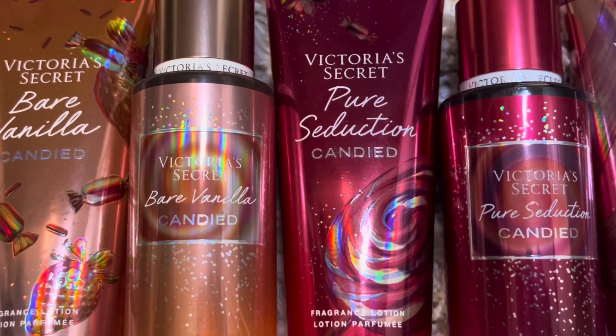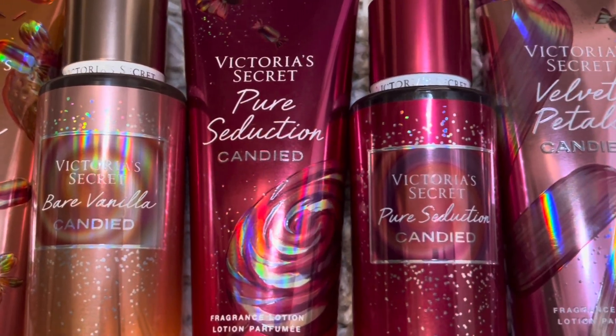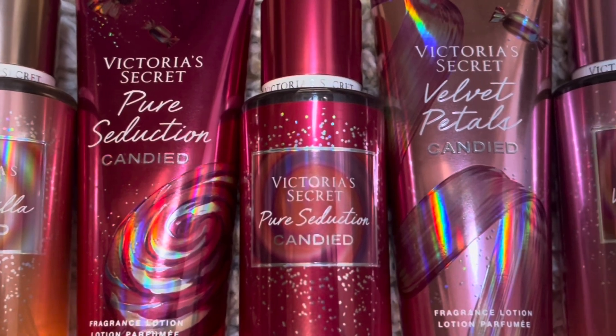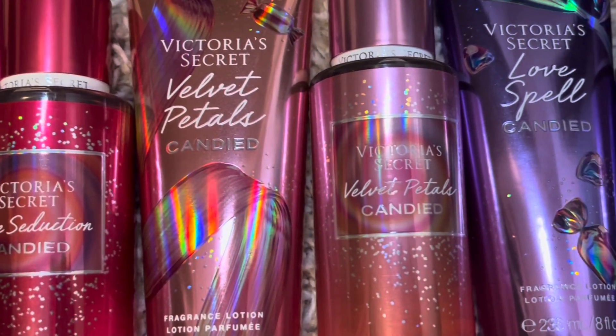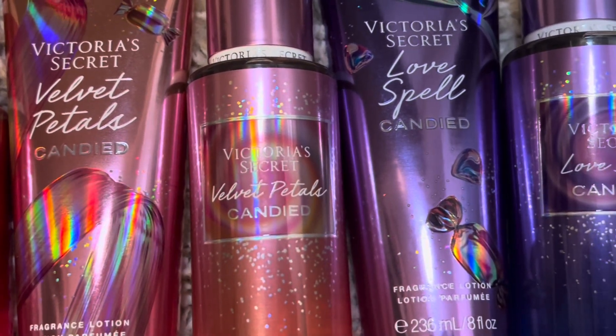So that's it for my review of the Candied Holiday Collection from Victoria's Secret. Let me know what you think of these scents and if you're going to give any of them a try. Thank you for watching — I hope that you'll subscribe and I'll see you in my next video.